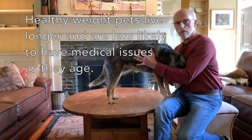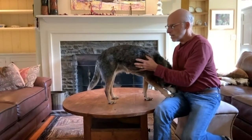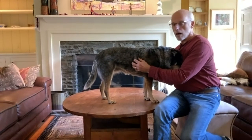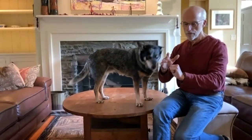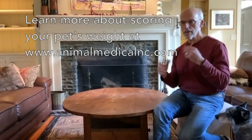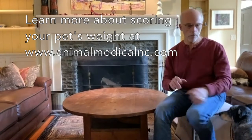An easy way to tell besides visually is tactile — we feel the pet's chest. You should feel the ribs about the same consistency as the back of your palm; that's normal. If you're feeling the knuckles, that's too thin. If you're feeling the meat of your palm, that's too thick. We typically score them on a scale of one to nine, with the average dog feeling like the back of the palm.